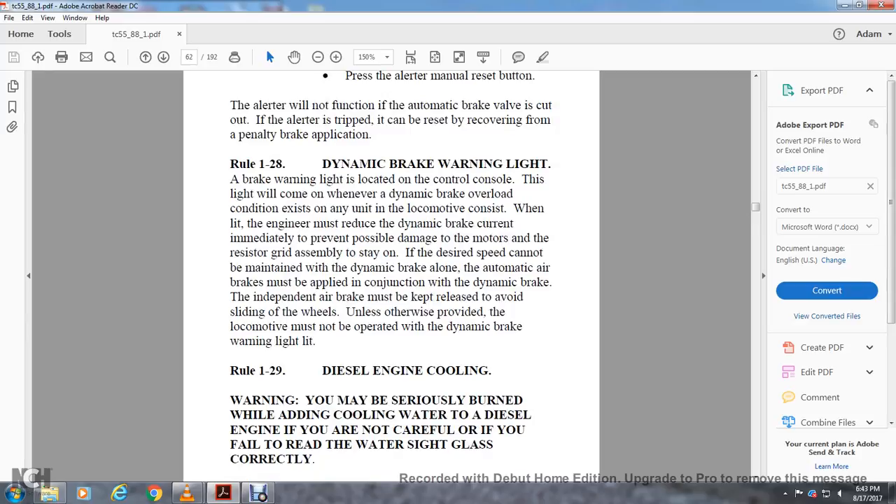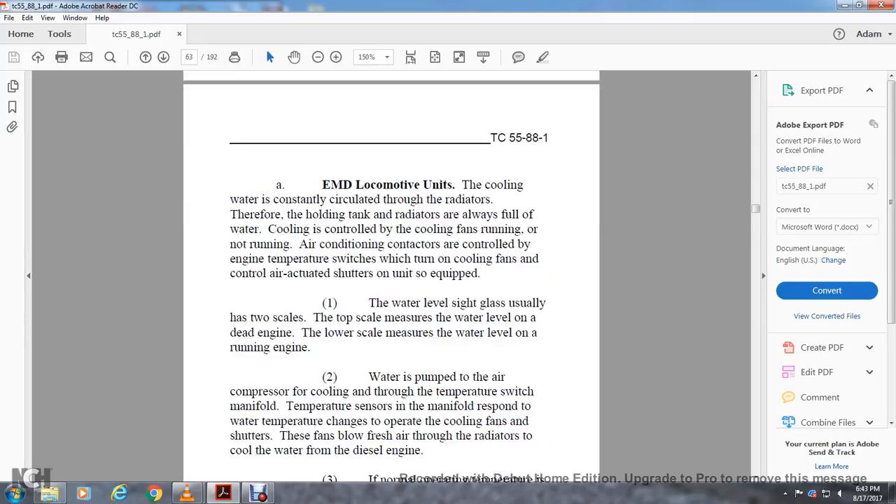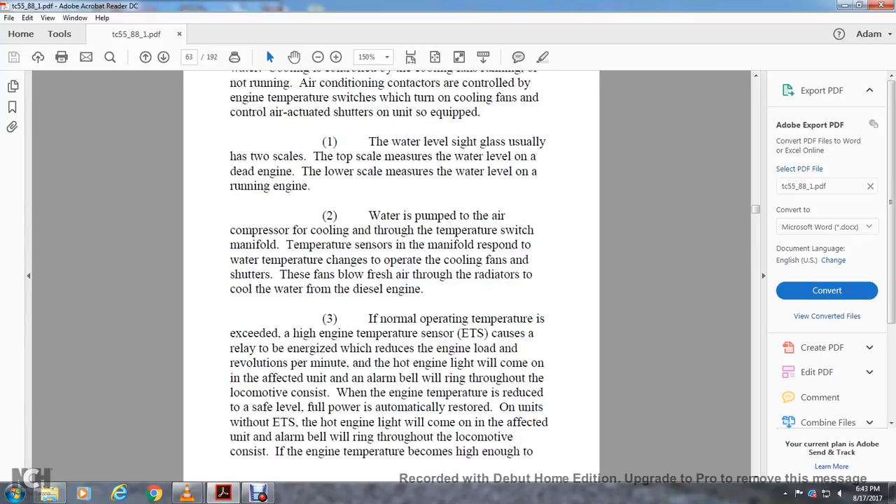Rule 1-29: Diesel Engine Cooling Warning. You may be seriously burned while adding coolant to a hot diesel engine. Water is continuously circulated through the radiator and the holding tank; the radiator is always filled with water. Cooling is controlled by cooling fans. The air conditioner contactors are controlled by the engine temperature switch, which turns on cooling fans and controls the air reaction shutters. The water level sight glass usually has two stop-scale measurements — the low scale measures water level on a dead engine, the high scale on a running engine. Water is pumped out through the air compressor cooling via the temperature switch and manifold temperature sensors, which respond to water temperature changes to operate cooling fans to blow fresh air through the radiators.